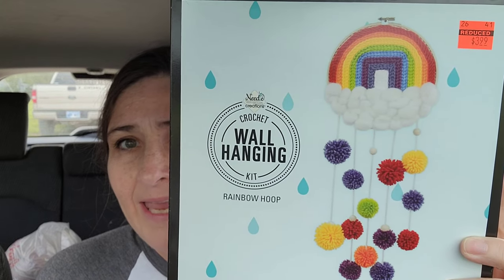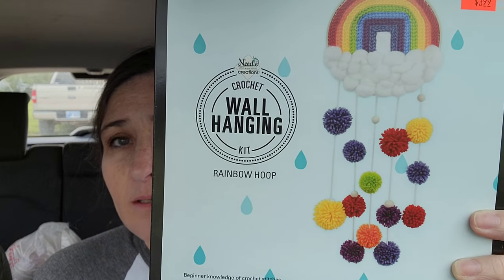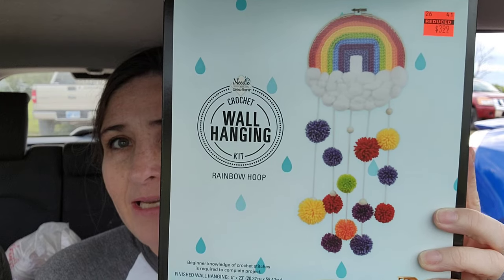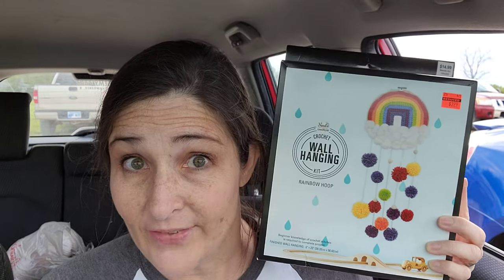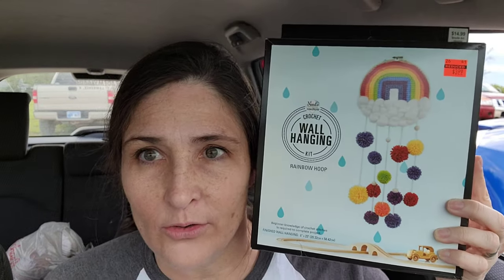You guys know that this month on Yarn Hookers is rainbows. So I found this in the clearance at Hobby Lobby and I had to get it. Look at that cute little rainbow wall hanging — it's a rainbow with pom-poms in rainbow colors. I thought that was way too cute. Now we'll see if I actually make it. But it's so cute. Maybe I should make it and hang it in our new house when we get it.